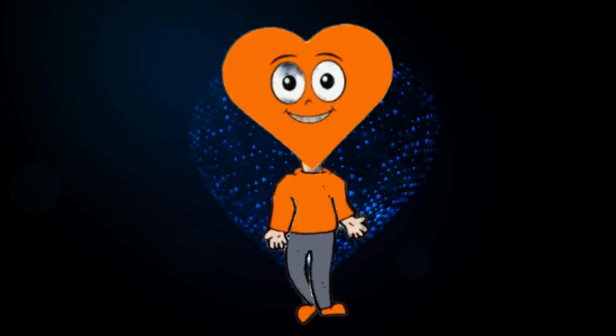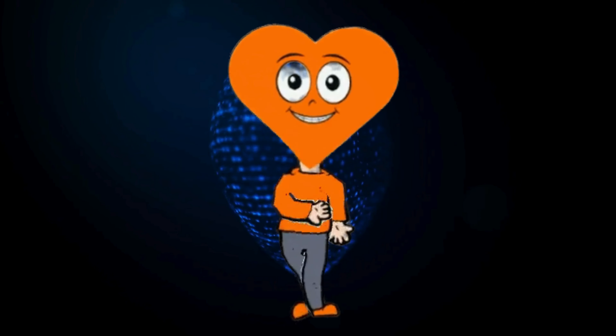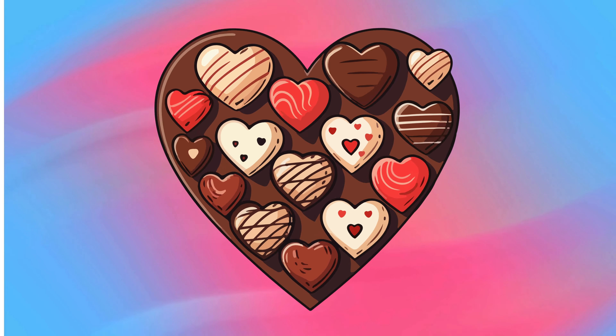Heart! Greetings, I am a passionate red color heart. I am a symbol of love, emotion, and affection. Now let's see some similar shapes of heart: a heart-shaped balloon, heart-shaped chocolate, a heart-shaped cake, and a heart-shaped lollipop.